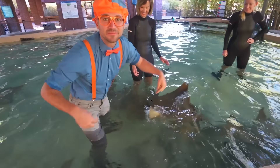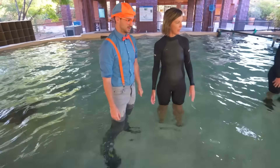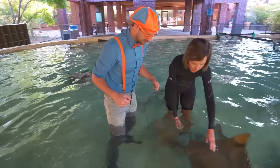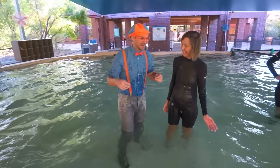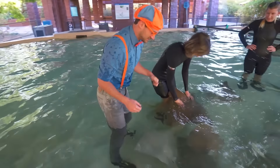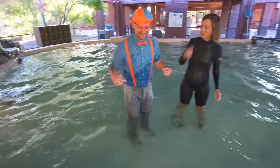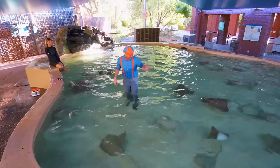That one just swam through my legs! They're getting used to you now - they can feel who you are by your heartbeat. They're understanding that you're not going to hurt them and so they're coming closer and closer as they get more comfortable with you. That scared me! They just got a little bit excited. They kind of seem really gentle. Look at how wet I'm getting. Let's feed some more. Bye-bye stingrays.